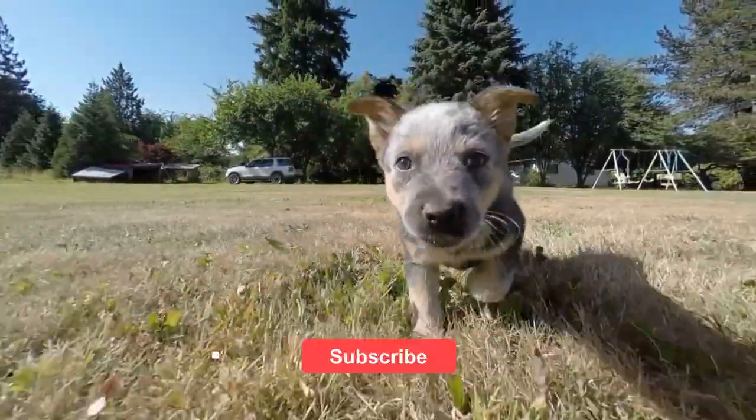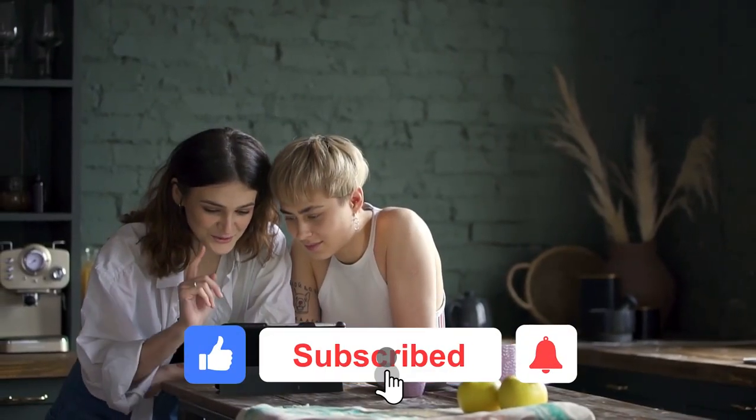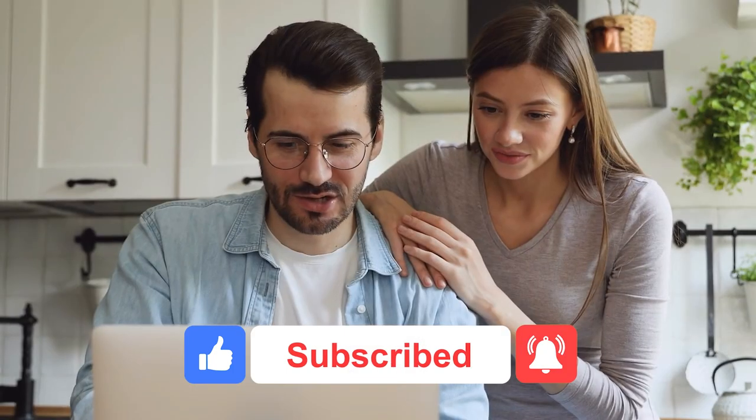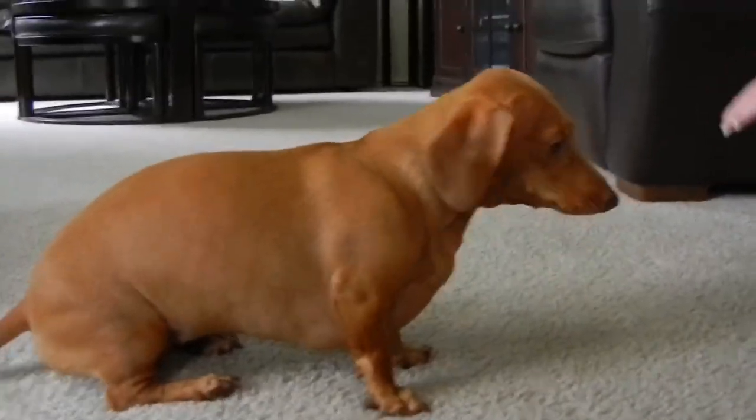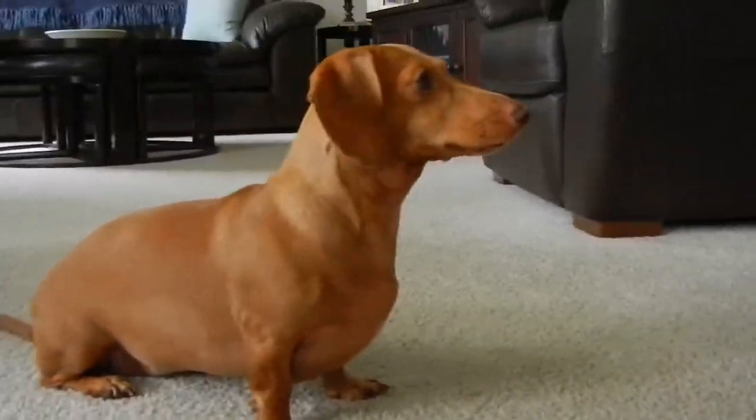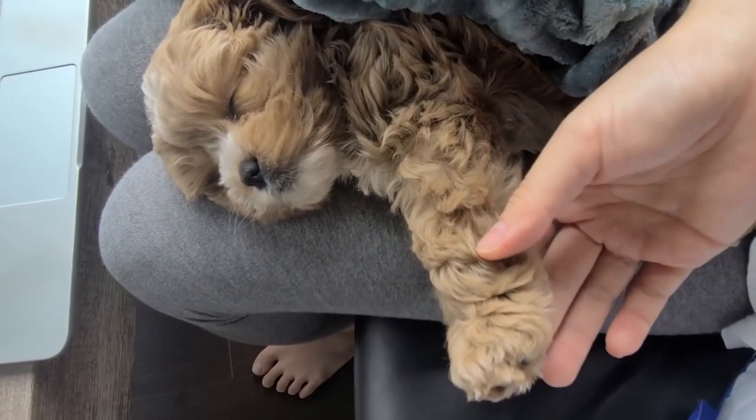Before we go on, don't forget to like and subscribe to our channel for new and exciting videos. Now let's get going.